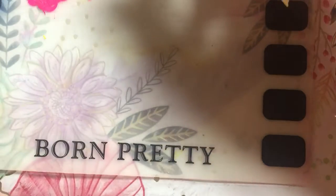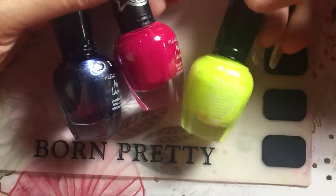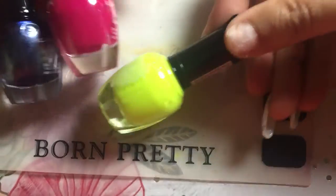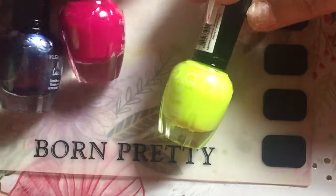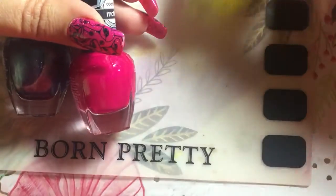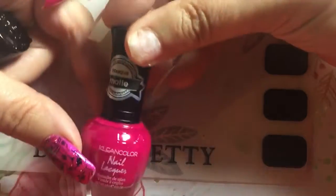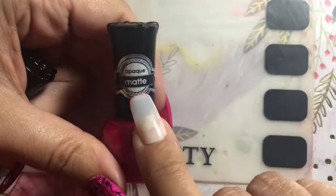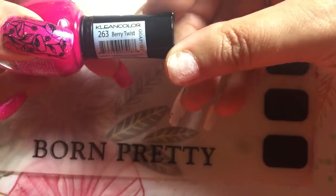I bought three and got the other one free with a buy-three-get-one deal. This one is called Neon Lime, so I'll do a fan brush and gradient with that with another color. And this here is a matte — Berry Twist in 263.